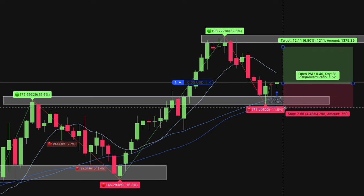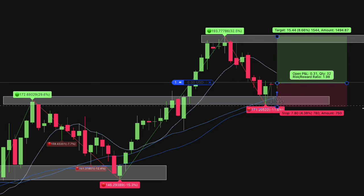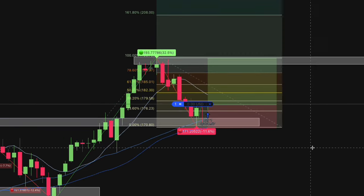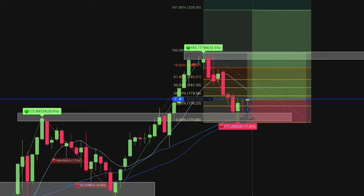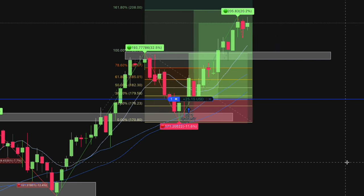We set a stop loss slightly below the pivot point or at the 200-day moving average. Next, we set a take profit point at the previous swing high and another at the Fibonacci level. You can also choose to hold on to the trade, as the stocks you pick have a great historical return. We only take the trade if the potential reward is greater than the risk.